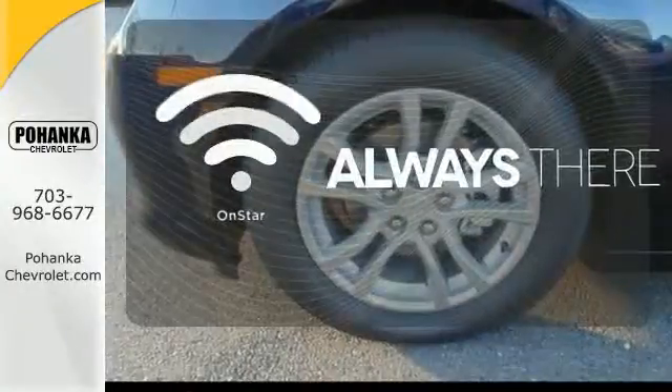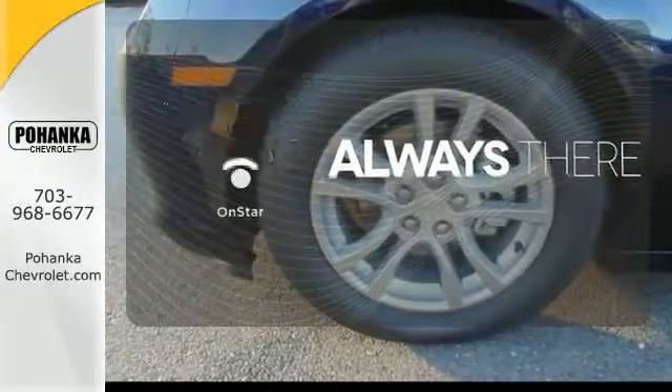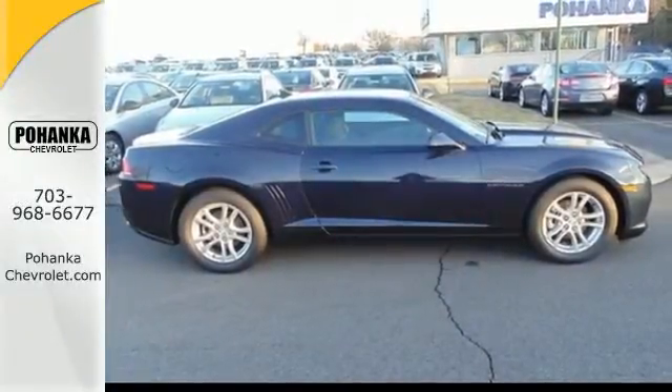Whether it's directions or an emergency, OnStar is there for you. Take a seat inside this Camaro and drive it home today.